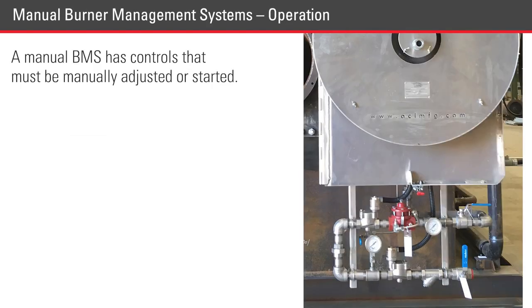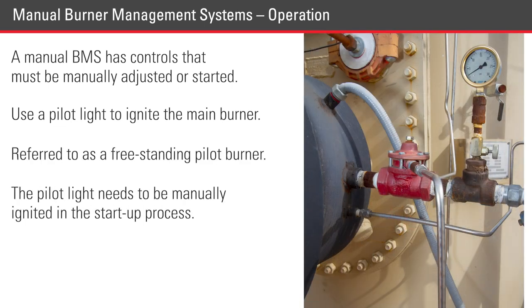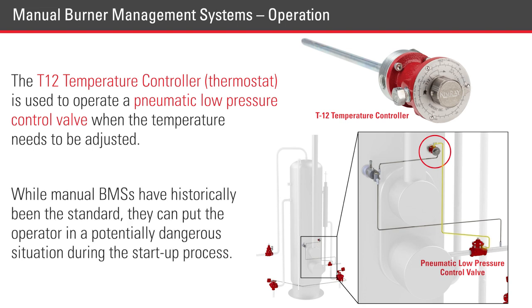A manual BMS has controls that must be manually adjusted or started. These systems can use a pilot light to ignite the main burner, referred to as a freestanding pilot burner. The pilot light needs to be manually ignited in the startup process. The T12 temperature controller is used to operate a pneumatic low-pressure control valve when the temperature needs to be adjusted. While manual BMSs have historically been the standard, they can put the operator in a potentially dangerous situation during the startup process.